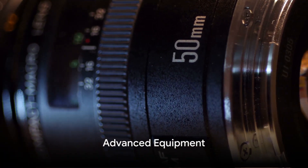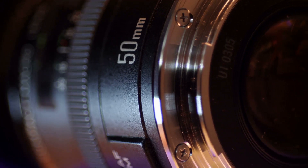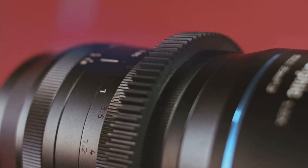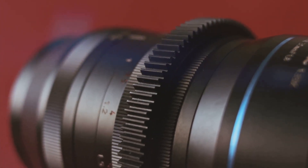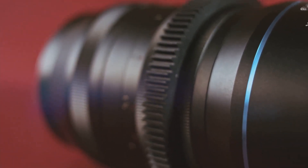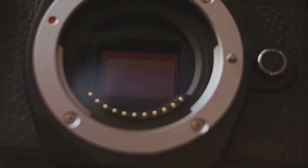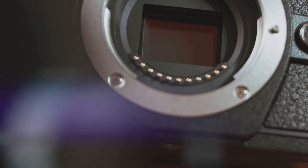As we venture into advanced photography equipment, we'll delve into the intricate world of Canon's lens acronyms. Each acronym represents a different feature of the lens — from EF, which stands for electro focus, to IS, which indicates image stabilization. Canon's lens acronyms are a language on their own, and we will navigate through this language, helping you understand each term and its corresponding function, enabling you to make informed decisions when choosing your lens.